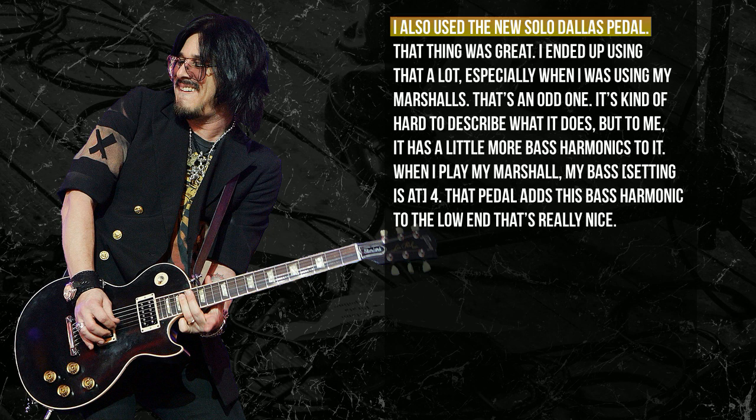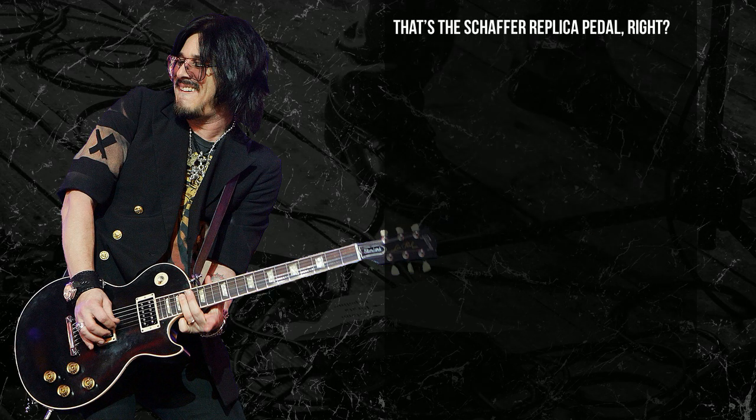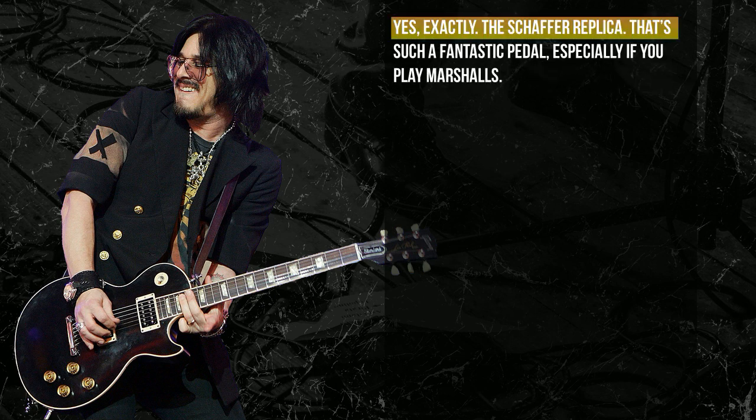I also used the new Schaffer Replica pedal. That thing was great — I ended up using that a lot, especially when I was using my Marshalls. It's kind of hard to describe what it does, but to me it just adds a little more bass harmonic. My bass on my Marshall is on four, not on ten like everybody else. It adds this harmonic to the low end that is really nice, especially in recording where you're always shelving bass. That's the Schaffer Replica pedal, right? Yes, exactly. It's a fantastic pedal, especially for Marshalls. It's beautiful.